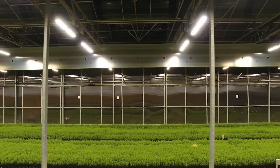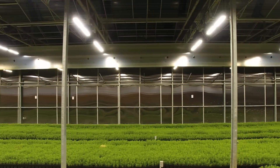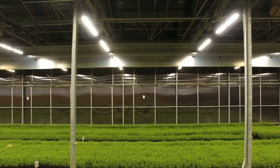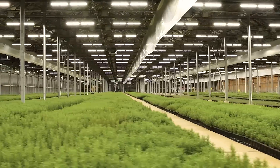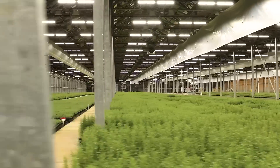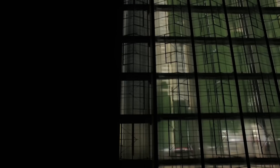One of the reasons we went to LEDs versus less expensive high pressure sodium was we're looking at the future. We know there's less maintenance costs involved in the long term. We also know that with these particular lights, we can use the same amount of electricity but we're getting a much higher micromole output.